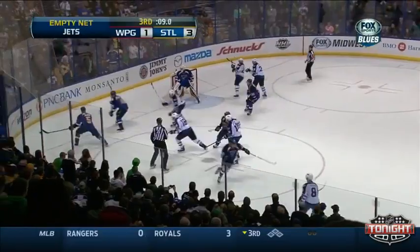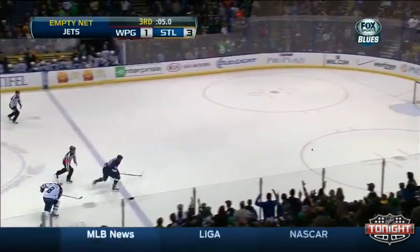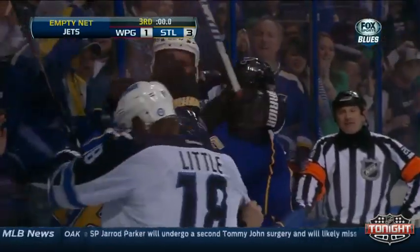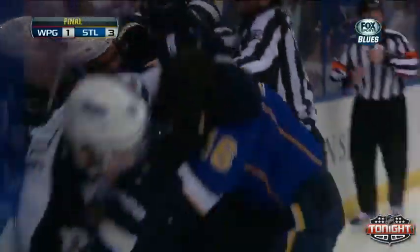The face-off won by Lapierre, and chopped to center by Polak. Big hit by Buckland, and the Blues go after Buckland. Big hit, and it finishes — finishes Chet. And the Blues score. The game is over.